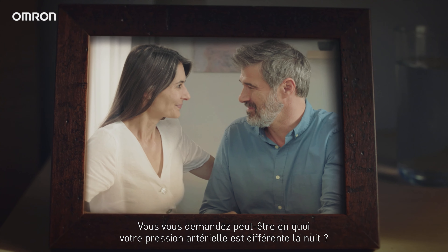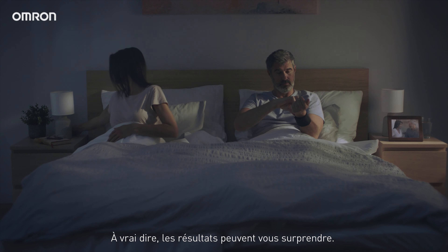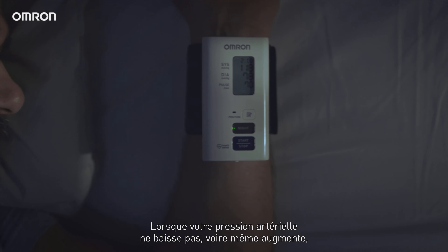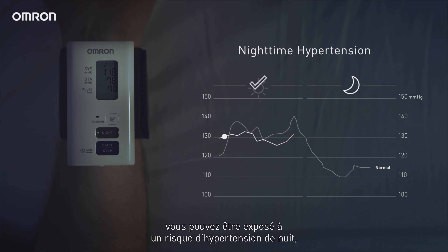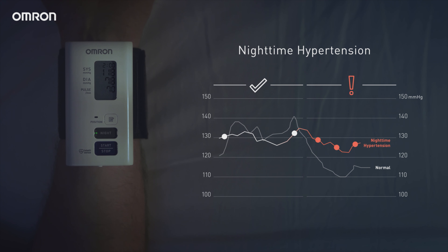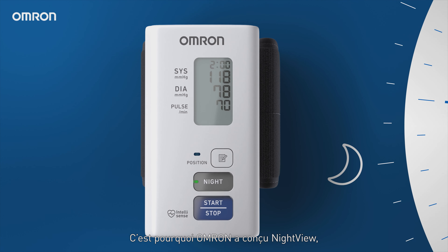What could happen to your blood pressure at night, you may ask? Actually, a lot. When your blood pressure doesn't drop to a lower level or even rises, you might be at risk of nighttime hypertension, even if your blood pressure is normal during the day. That's why Omron created Night View.